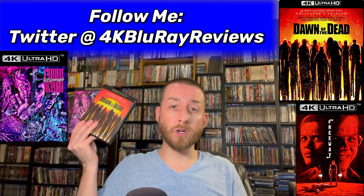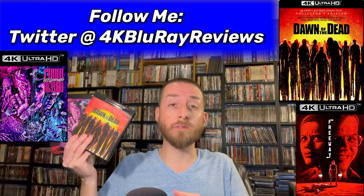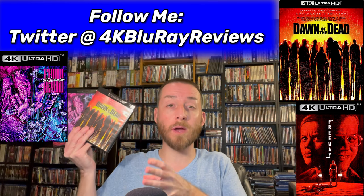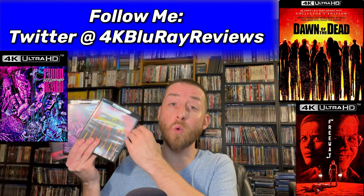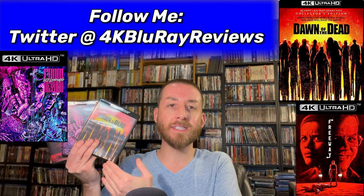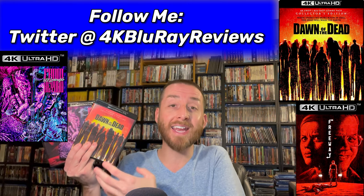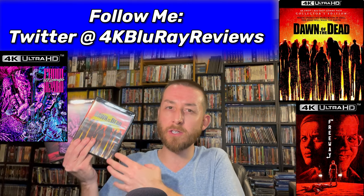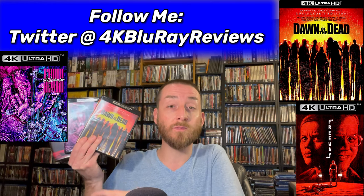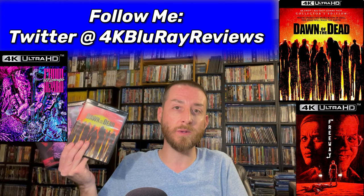For all three 4Ks we're covering today, I'll give you my thoughts on them, share all of my testing data and analysis, and at the end of each review I'll give you my review score that sums up the total quality of each release, how they compare to a previous Blu-ray release, and lets you know if this is something you should buy or skip altogether.